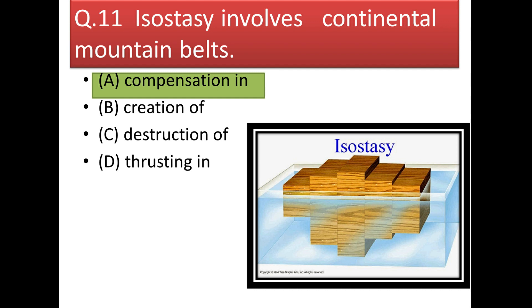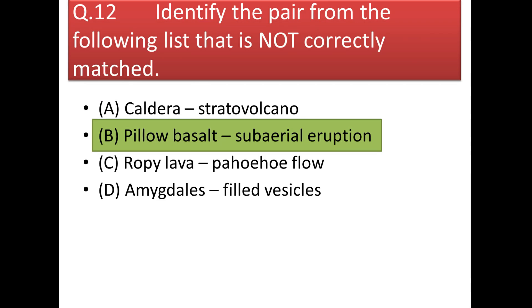Next question: identify the pair that is not correctly matched. The answer involves pillow basalt — it is listed as subaerial eruption, but that is incorrect because pillow basalt is formed when magma erupting comes in contact with water, producing the pillow structure.